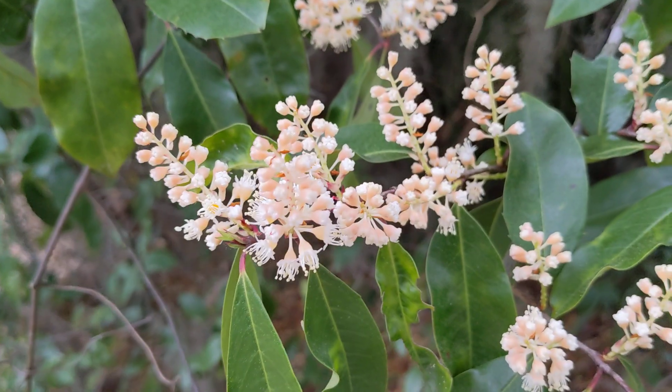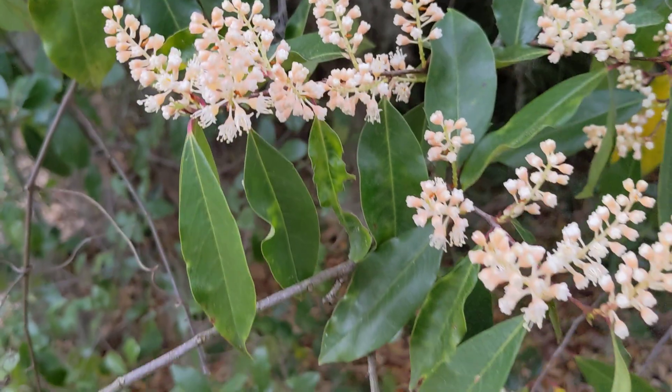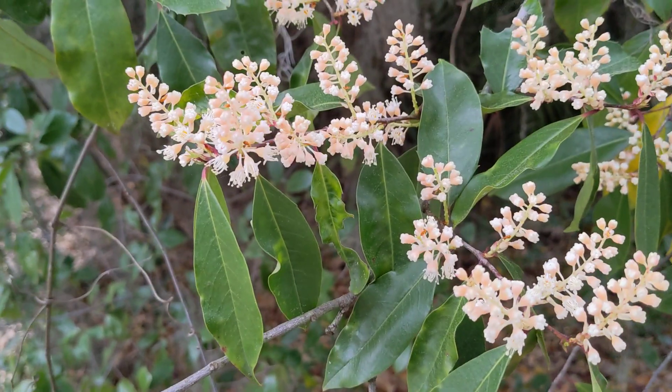Alright guys, what a great evening! It's exciting — if anybody knows what type of flowers these are, let us know. Here's the leaf. Have a great night.